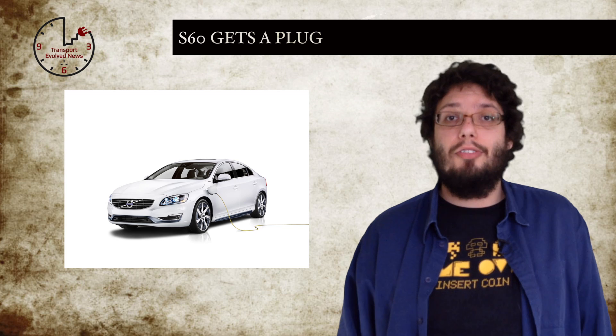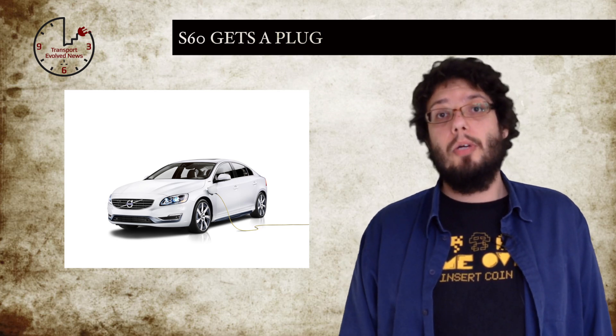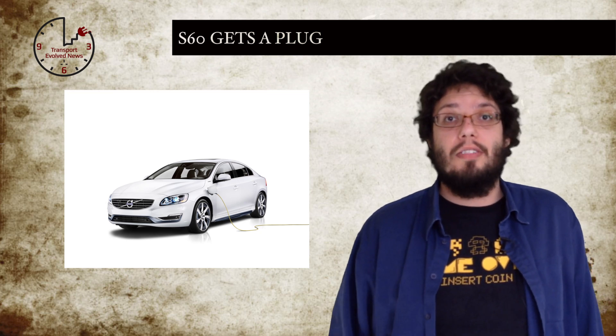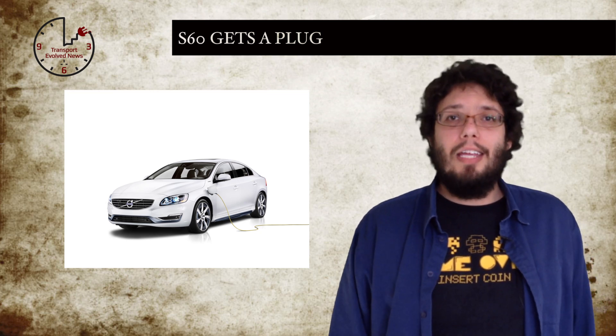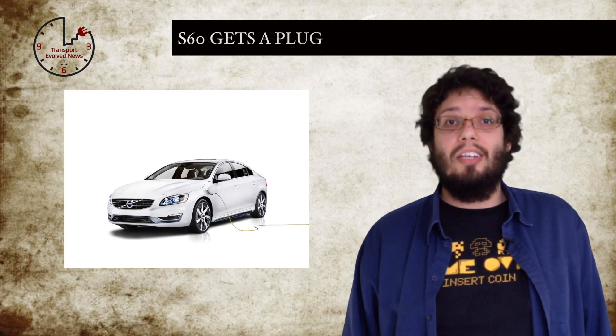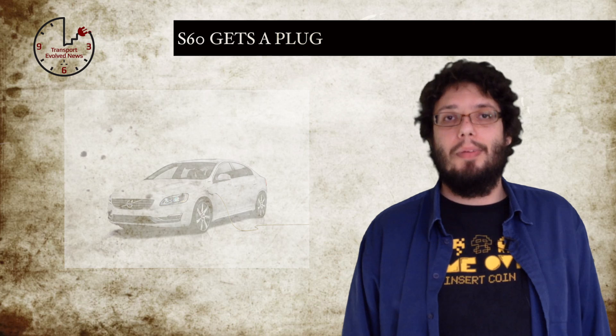In pure mode, the car is powered purely by electrical power for up to 30 miles of claimed range. In hybrid mode, the engine and motor work together, with the car switching between the two drivetrains for the best possible efficiency. While in power mode, both the engine and the two electric motors work simultaneously to give the highest torque and a 0-60 time of 5.5 seconds. Not bad.